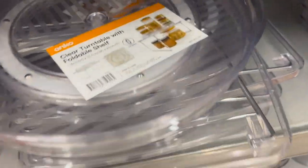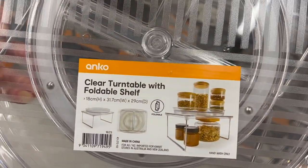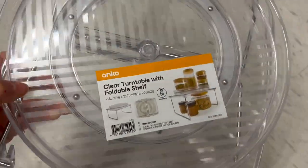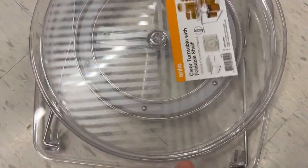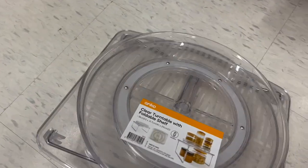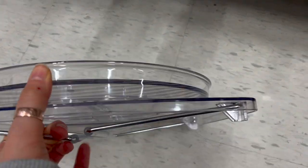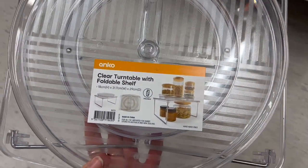I love a good lazy Susan or turntable, and these come with a shelf at the moment. They don't appear to pull apart, but they are really compact and foldable, so they're transportable if you're moving. I could definitely see this in a bathroom for putting your skincare products on.